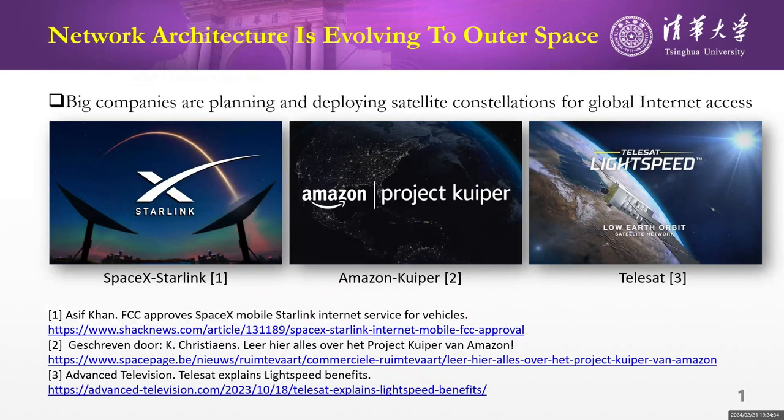With the rapid development of aerospace technology, we have recently witnessed the evolution of underlying network architecture from the land to outer space. Big companies such as SpaceX, Amazon, and Telesat are planning and deploying satellite constellations such as Starlink and OneWeb for global Internet access.